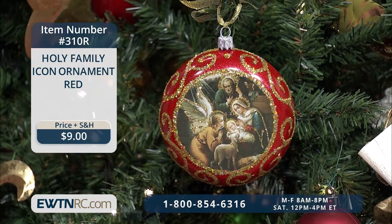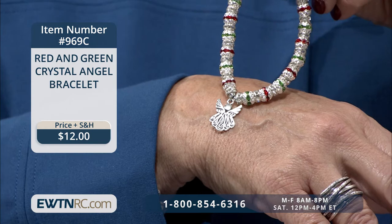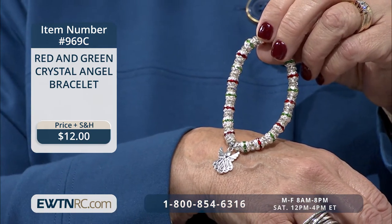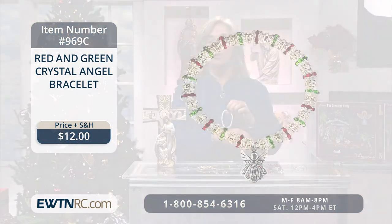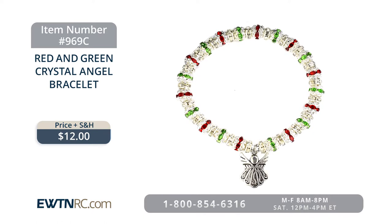Next I have some beautiful jewelry — this red and green crystal angel bracelet. This shiny bracelet sparkles and has layers of silver caps and crystal clear rings between the red and green crystal beads. Each bracelet is made with 20 beads on an adorable stretch band, and features a festive Christmas angel metal charm. It measures two and three-quarter inches in diameter and fits most wrists. I think every granddaughter would love to have that.